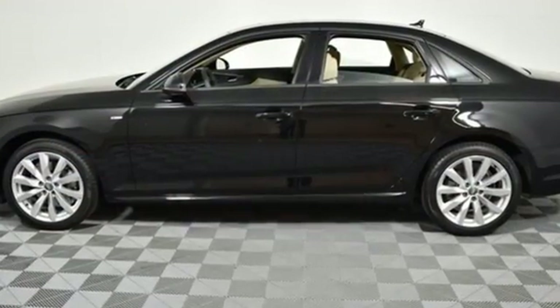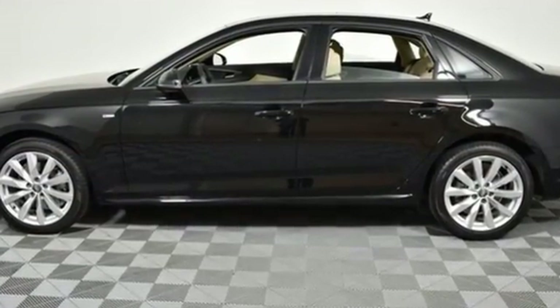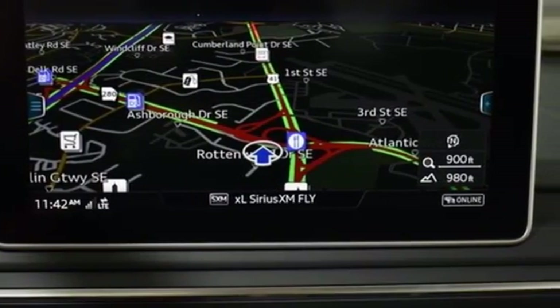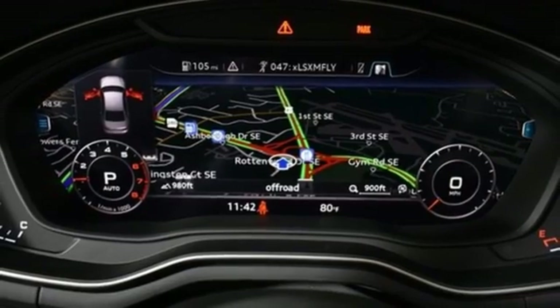Features include Bluetooth wireless audio streaming, Audi smartphone interface, front heated leather bucket seats, auto dimming rearview mirror, and dual zone climate control.